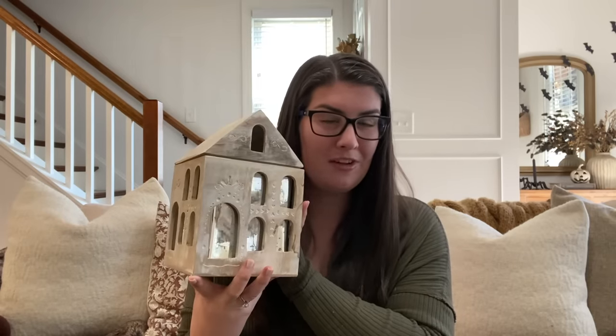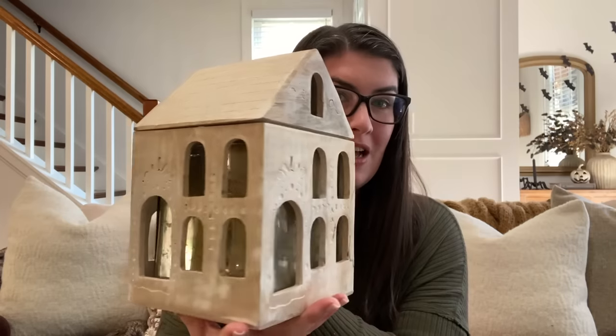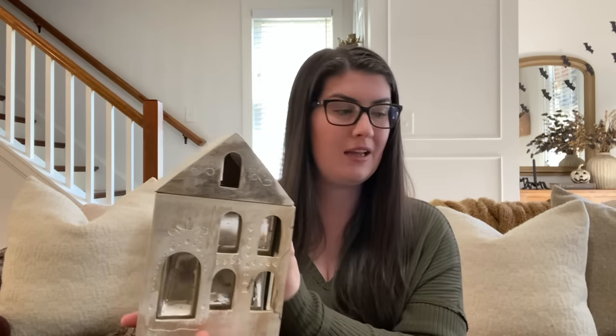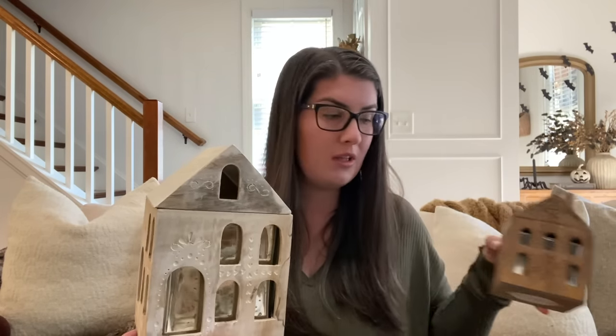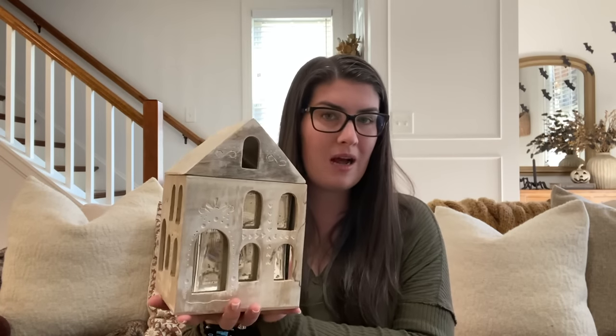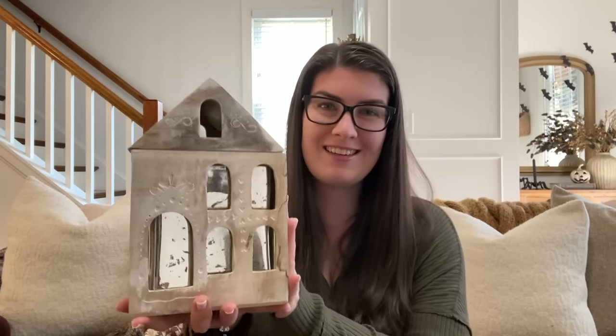At HomeSense, I found this Anthropologie dupe candle for only $30. It is absolutely huge and very heavy. Do you see the size of my hand in comparison to this? It is a three-wick candle. I did pick up the Anthropologie versions last year in small and medium, and this one is so much larger. I'm so excited to be able to style this when the candle runs out. The scent is beautiful — you can just smell it without lighting it. It is flooding my entire nostril right now. I am so excited to get to use this this year.